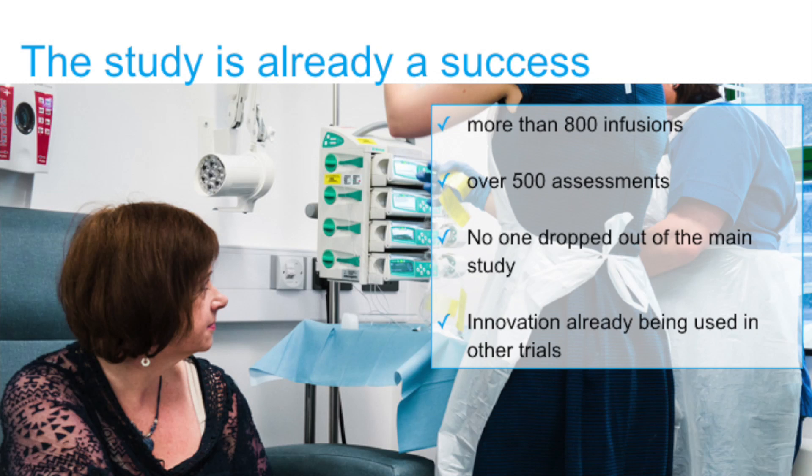The study is already a success in that we've given more than 800 infusions to the brain — 800 times we've infused different participants, 41 people in total. We've done over 500 assessments, and in the first nine months and the second nine months, no one dropped out. All 41 people continued — full retention. With 41 people coming every month for infusions, we missed only three in total in that nine-month period. It's an absolutely amazing commitment, down to the participants and the administrative team.